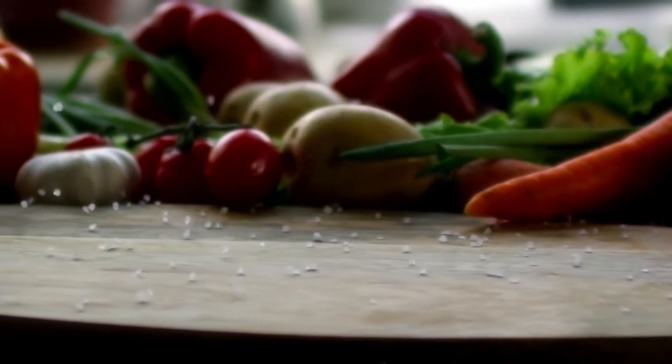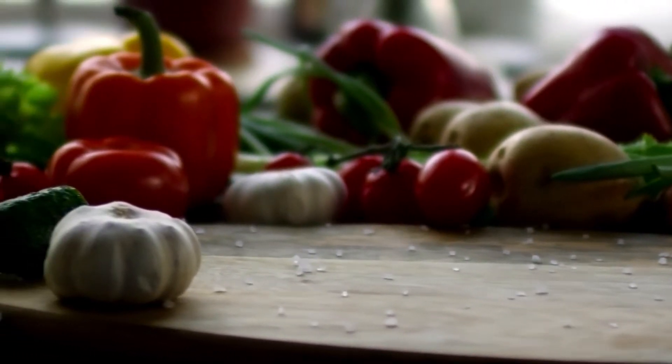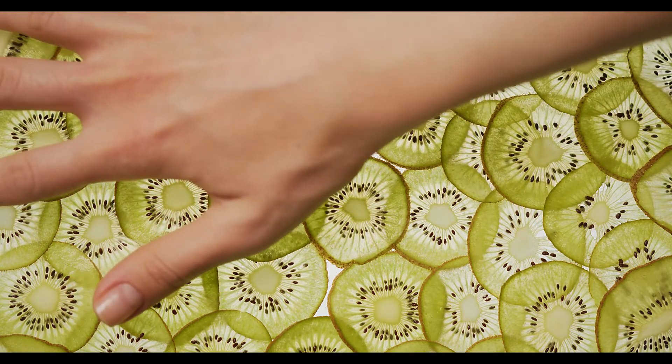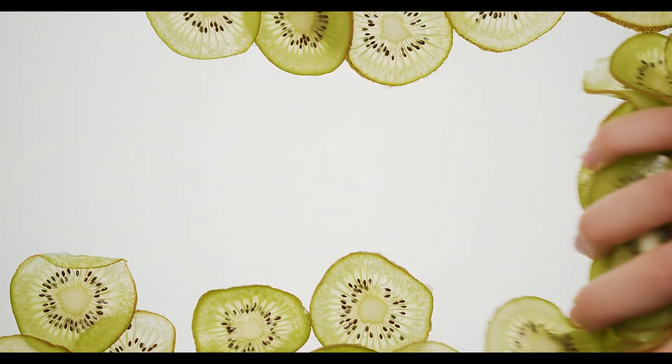Cruciferous vegetables: vegetables such as broccoli, cauliflower, and Brussels sprouts are high in vitamins C and K, as well as fiber and other important nutrients.